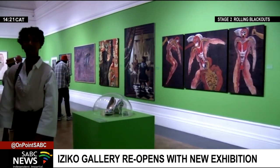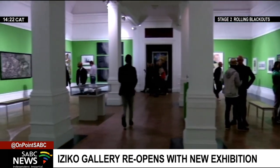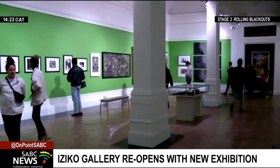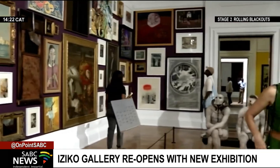Works by South African artists such as Irma Steyn, Gerard Saccoto, Peter Clark and Gladys Mgudlandlu are juxtaposed with historical paintings and sculptures such as Rembrandt, Picasso and Goya.